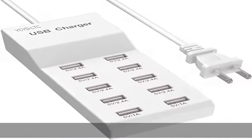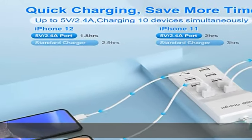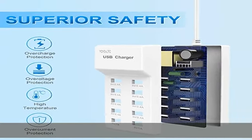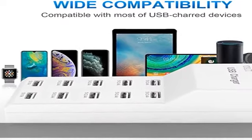The USB charger dock and USB charging hub feature a portable size. This compact USB charger station saves you valuable desk space while keeping 10 devices in one place for added organization.